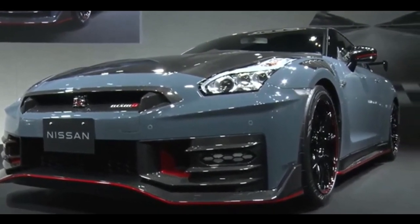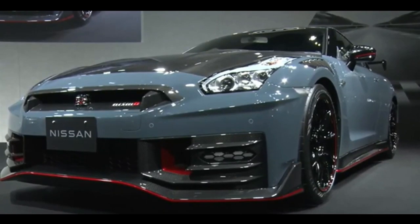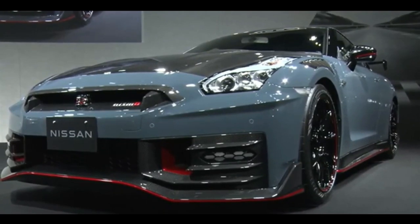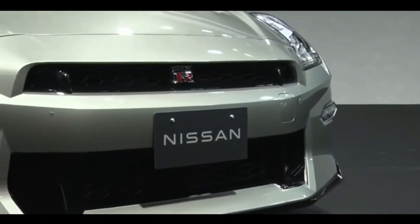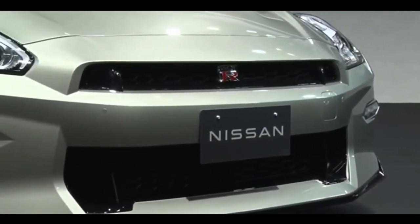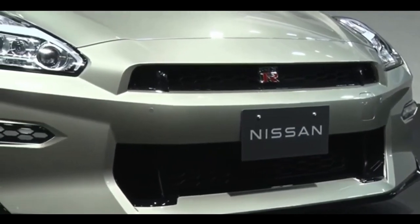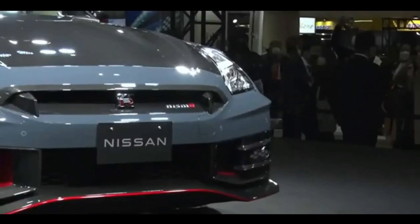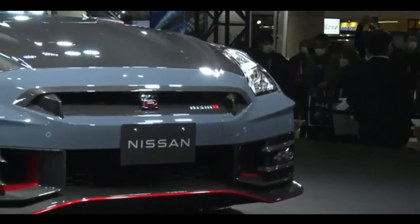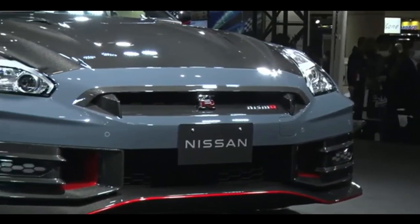But what's under the hood? Well, that's where the real magic happens. The 2024 Nissan GTR packs a twin-turbocharged V6 engine that produces a staggering 600 horsepower in Nismo units, while premium and T-spec models see a tamer yet still potent 565 ponies. The acceleration is mind-blowing, and it can go from 0 to 60 mph in just under 2.5 seconds. It's like a rocket on wheels.